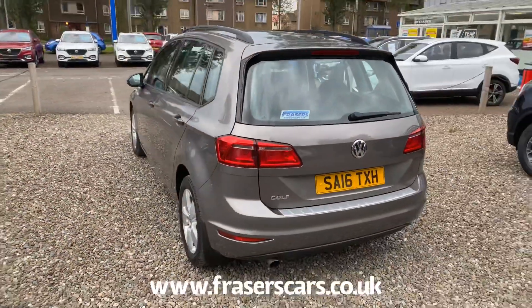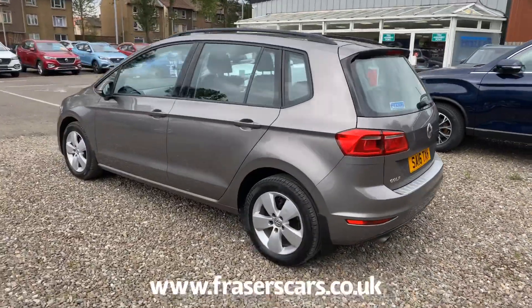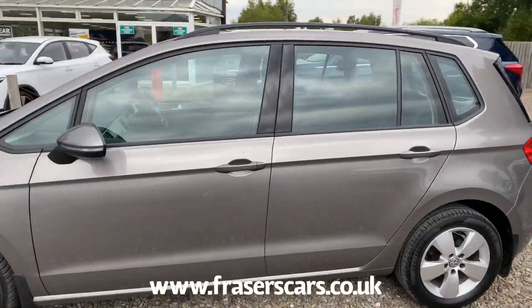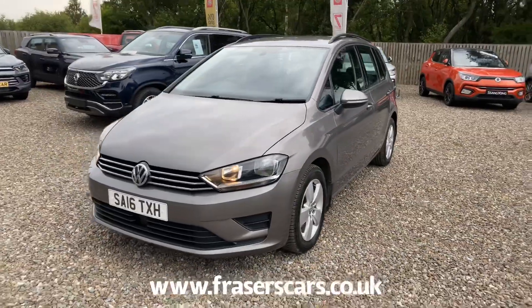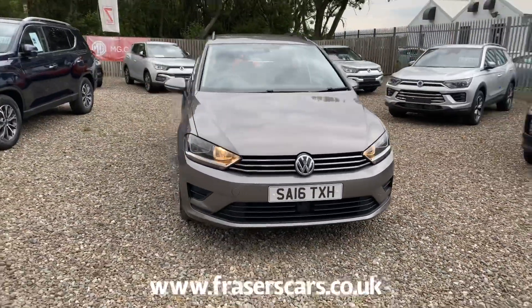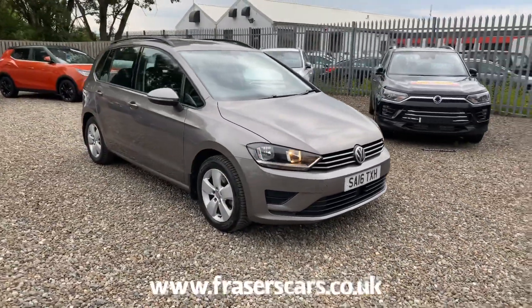This car is available to view at our Falkirk branch, which is Fraser's of Falkirk. You can find us on Glasgow Road in Camelon, Falkirk. The postcode is FK1 4JQ. You can also view the car online at www.fraserscars.co.uk or you can give the sales team a call on 01324 632 333. Thanks for watching.